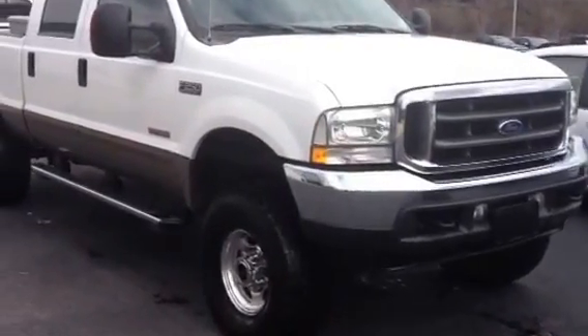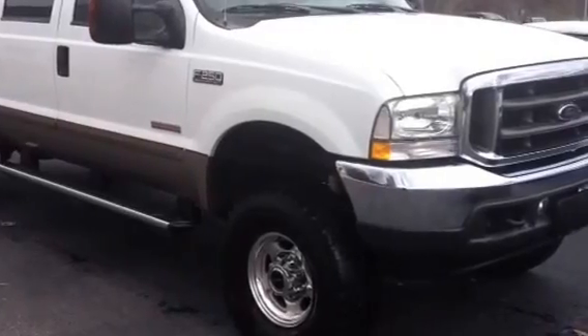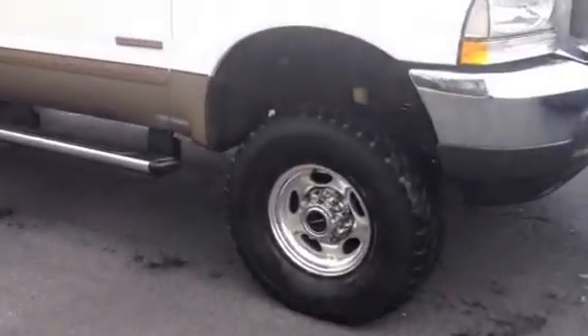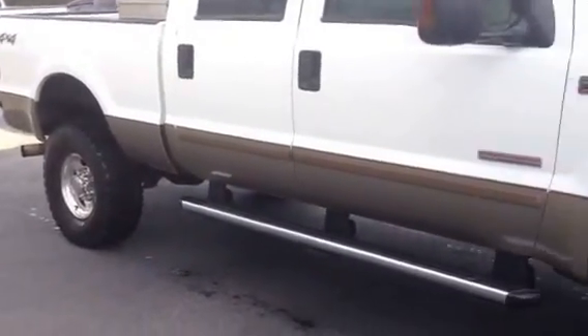Hey DJ, this is Bobby at LaGrange Toyota. I want to introduce you here to our 2004 F250 Lariat Turbo Diesel V8. It's got a 3-inch lift kit on it. It is absolutely a stunning truck here.